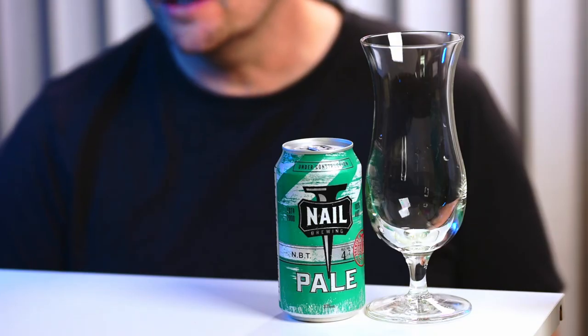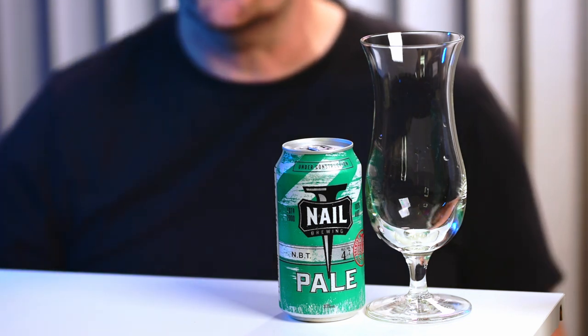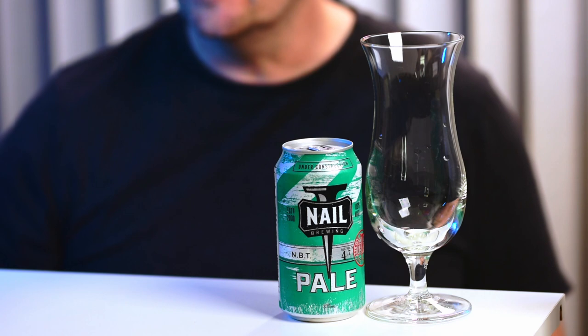Hello and welcome to Beer Australia Reviews. Today we're going to be drinking some Nail Brewing Pale. Nail Brewing is a local microbrewery from Perth, Western Australia. It's actually one of the closest breweries to where I am and I'm really happy to support this. The brewery is just run by an ordinary local Perth bloke — his name is John Stallwood, and he's been brewing beer since 1994.